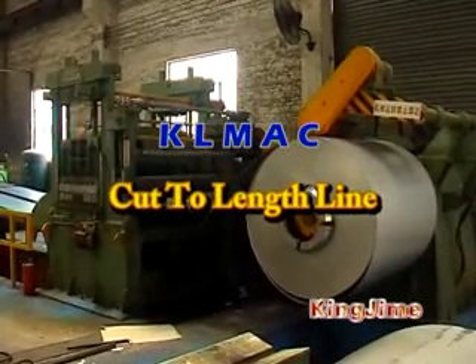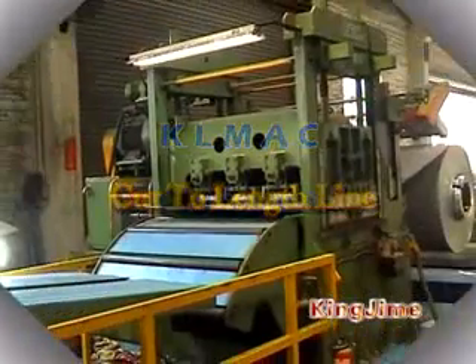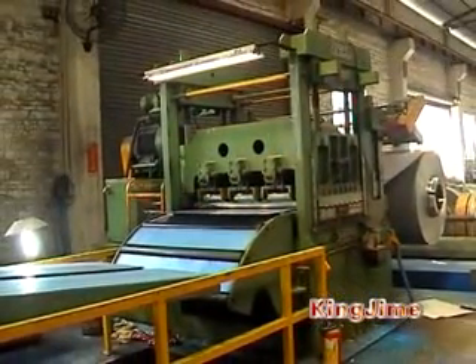Cut-to-length line can do uncoiling, leveling, measuring, cutting-to-length, and stacking work.